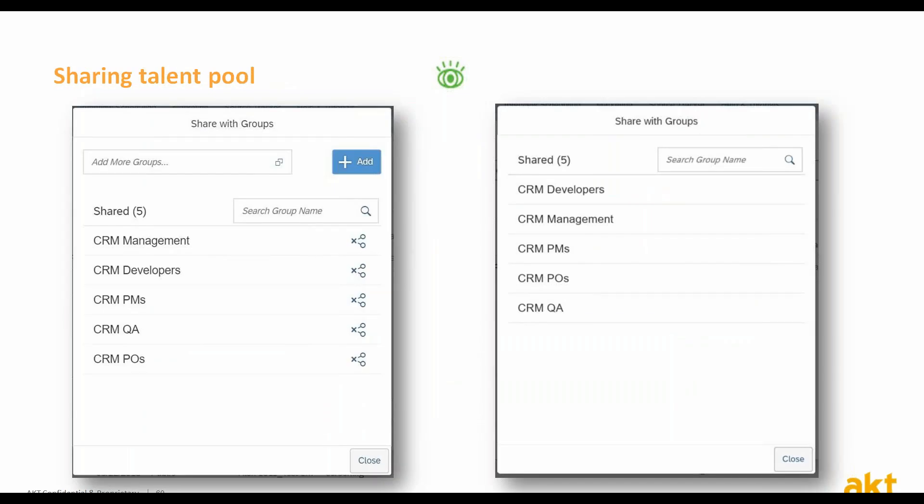Going back to sharing — sharing a talent pool is a nice feature. The owner is the only one who can do that. After sharing a talent pool, users with the appropriate permissions will be able to view the talent pool and add candidates to it, but will not be able to edit the talent pool itself or further share it with other people. The owner is always able to unshare a talent pool with a specific user.